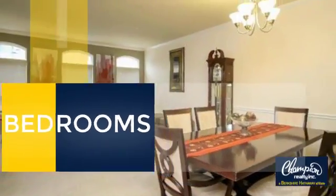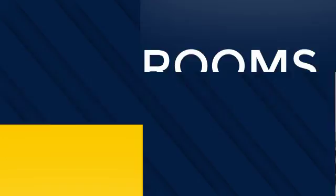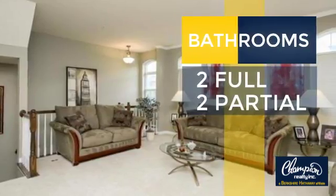Inside you'll find three bedrooms so everyone has a private space to come home to, as well as two full bathrooms and two partial bathrooms.